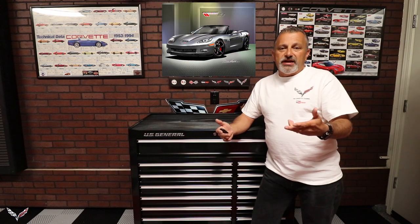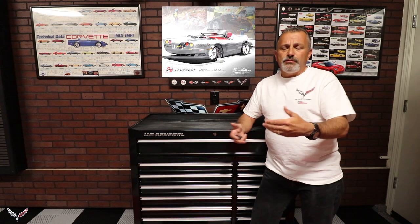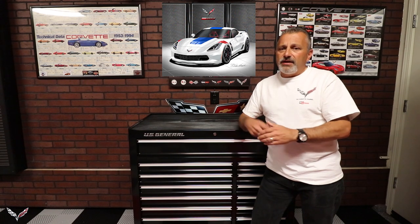He has a couple different ways of doing it. You can pick basically your car or a similarity of your car, or you can actually have him do a personalized one. When you go to his website there's a spot that says 'personalize your car' and you can go there, upload pictures of your car to him, and then he will be able to give you a quote on exactly what it'll cost to get that done. He does a really really good job.